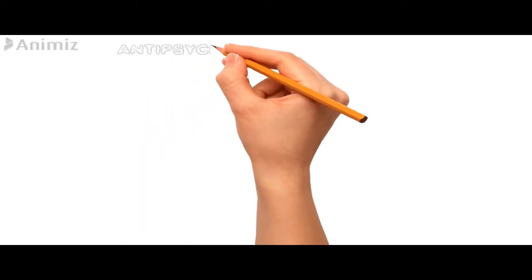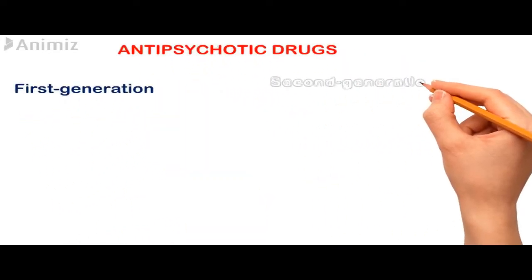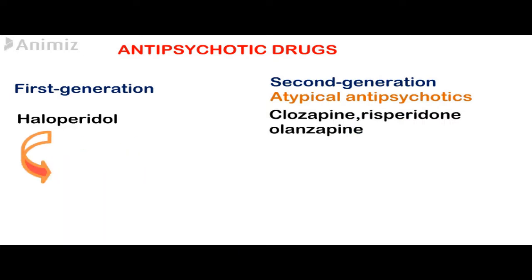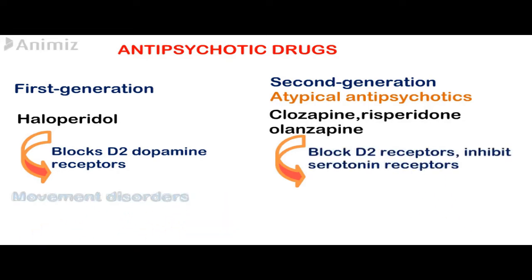Antipsychotic drugs are divided into first generation and second generation agents. An example of first generation drugs is haloperidol, while second generation agents are also called atypical antipsychotics. Examples of this group are clozapine, risperidone, and olanzapine.